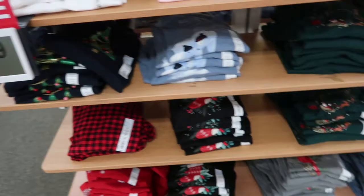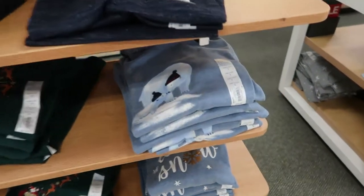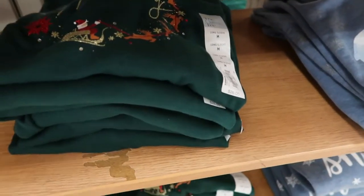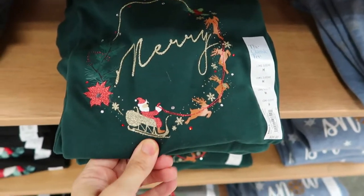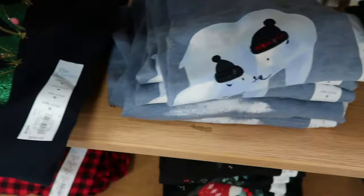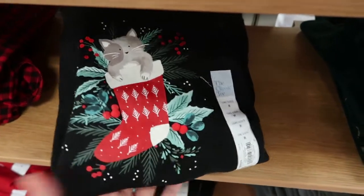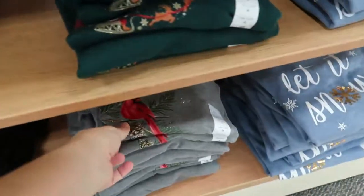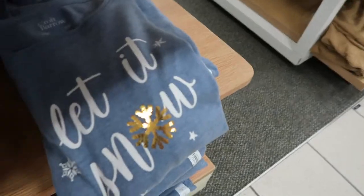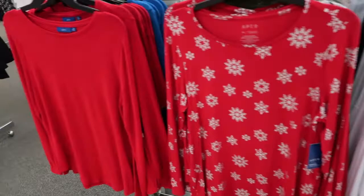The Crook and Barrow long sleeve holiday tees are going to be $4.24. They have a little polar bear print, a Santa with reindeer that says 'Merry,' a Christmas tree, and a cat with stockings. There's also a cardinal and a 'Let It Snow' design.